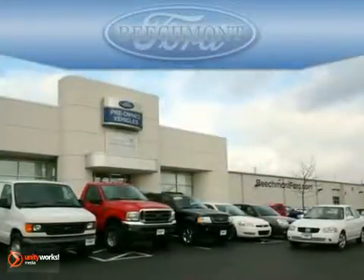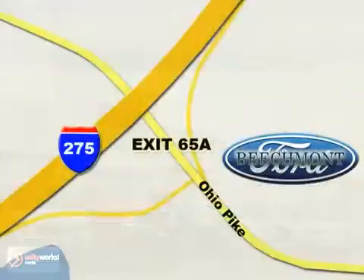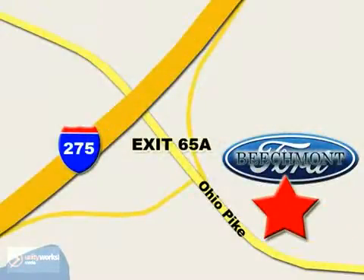Beach Mod Ford — we're a friend in the community. Stop in today. We're easy to find off I-275 at exit 65A, Beach Mod Avenue.